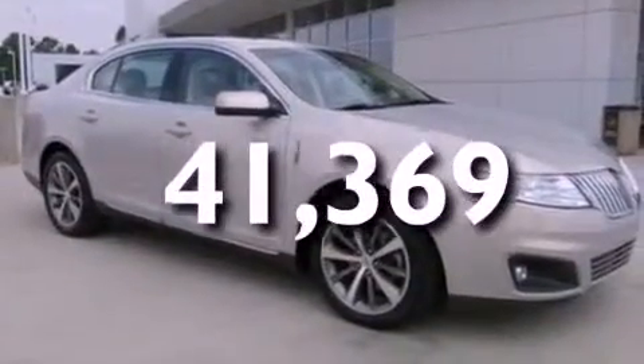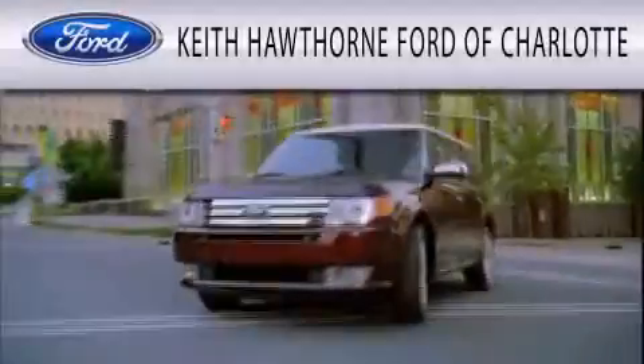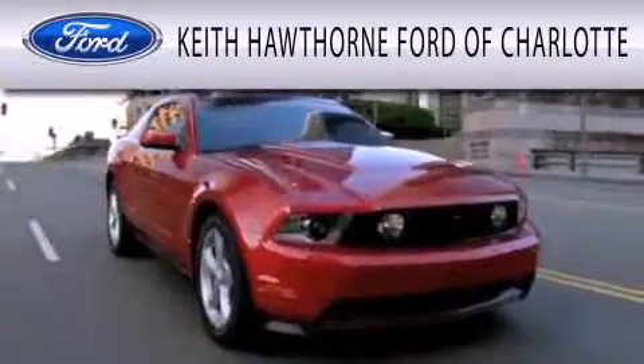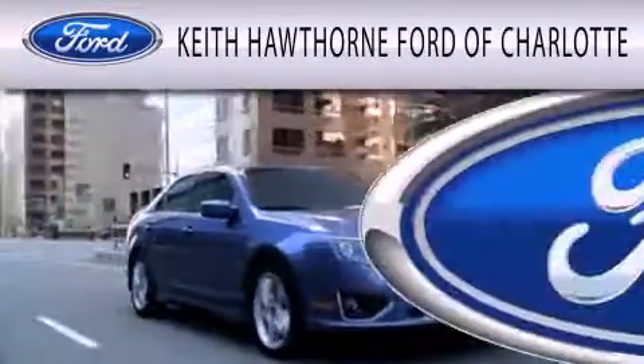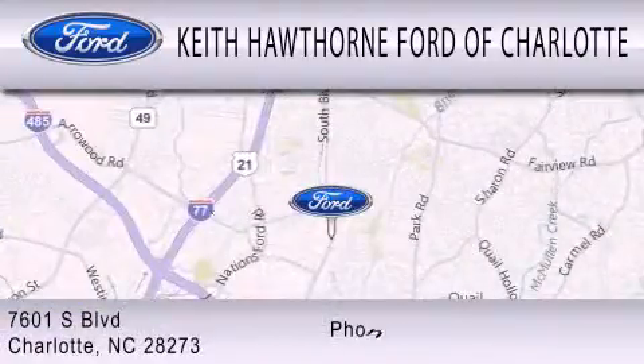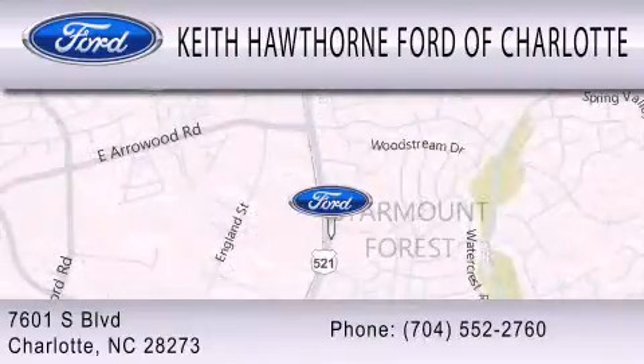This vehicle won't last long at this price — call and arrange a test drive now. Keith Hawthorne Ford of Charlotte is dedicated to doing everything possible to ensure that the experience you have selecting your next vehicle is as pleasant as possible. We are located at 7601 South Boulevard in Charlotte.